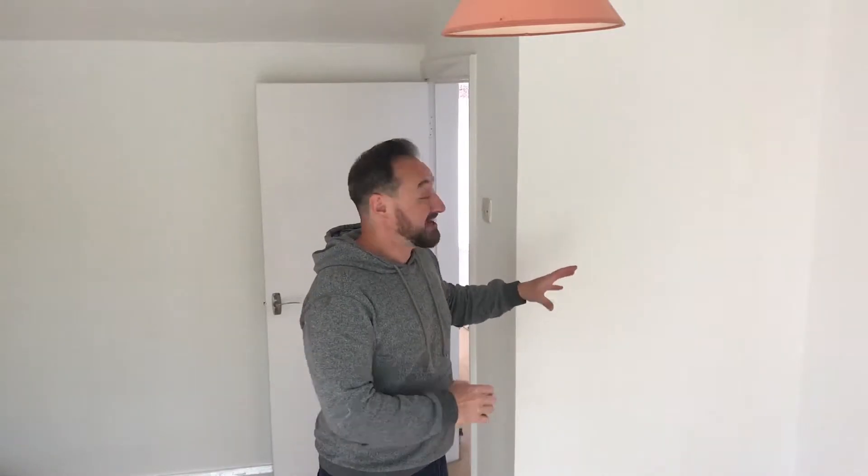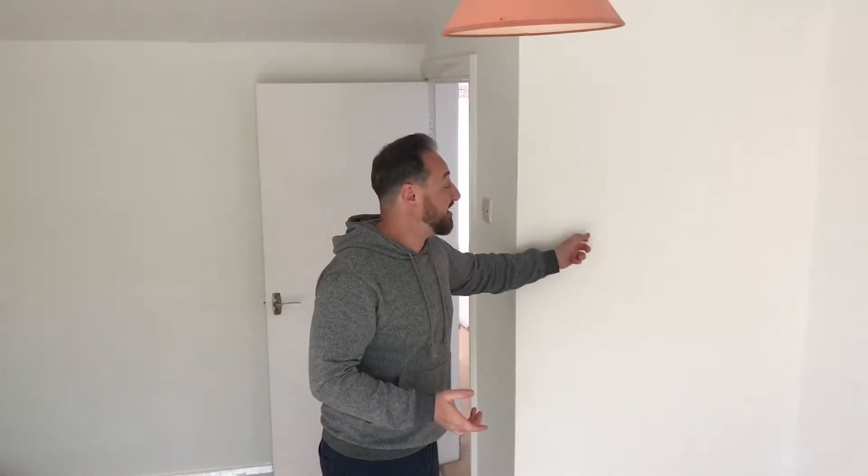This is hopefully just a quick video, a bit of fun, just talking about this wall behind me, which in its own right is not that exciting, but given that this property is about 180 years old, you can see and hear that it's plasterboarded. I'm going to grab the phone now and show you the rest of this wall and why it's a bit of a weird one.